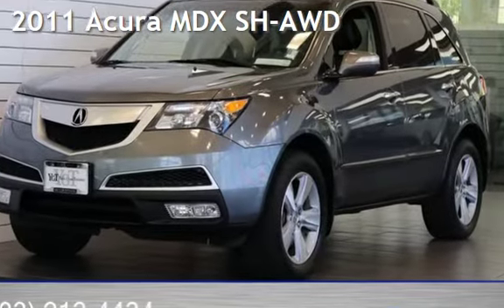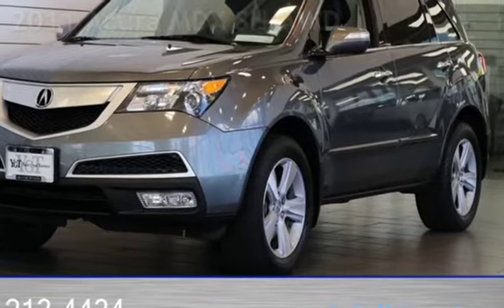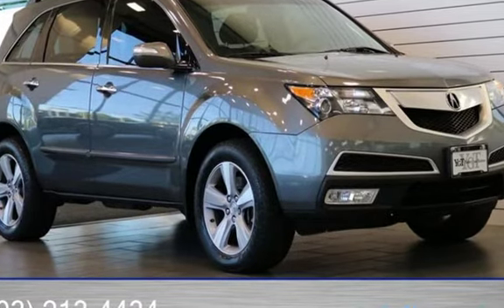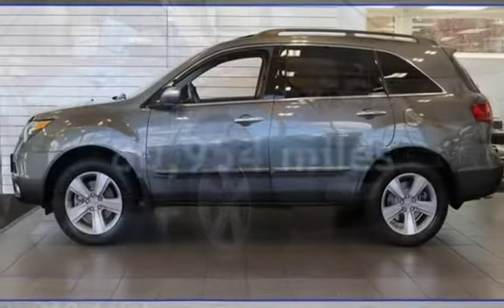Presenting a pre-owned 2011 Acura MDX. This four-door SUV has a six-cylinder, 3.7-liter V6 engine, with all-wheel drive and an automatic transmission. This Acura has less than 81,000 miles on the odometer.